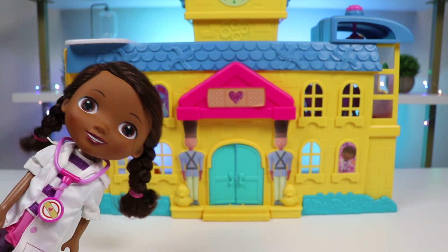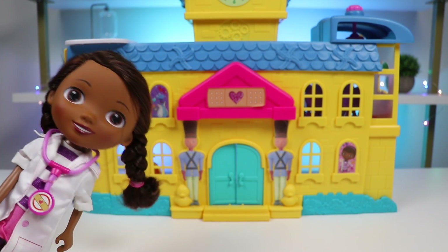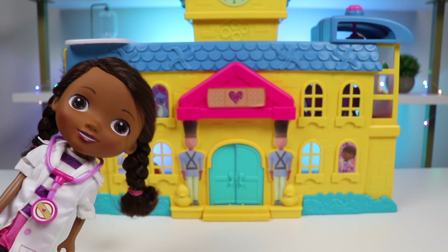Oh no, I'm running late. I hope there's not a lot of patients waiting for me. Let's head into the toy hospital and see what's going on.